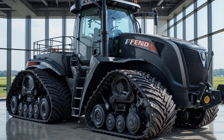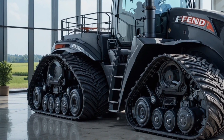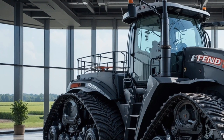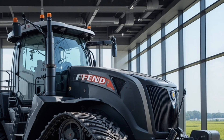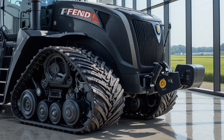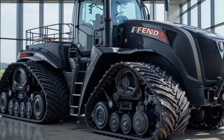Moving inside, the interior is nothing short of a command center, with a spacious ergonomically designed cabin that includes an advanced touchscreen interface, premium seating with suspension and heating options, climate control, and intuitive controls that put every function within easy reach, giving operators both comfort and full control during long harvesting sessions.